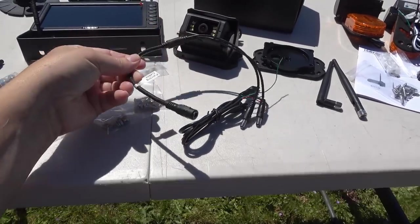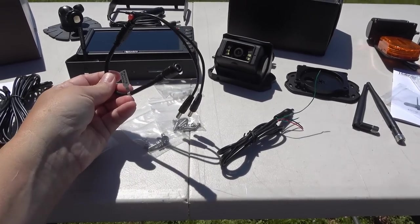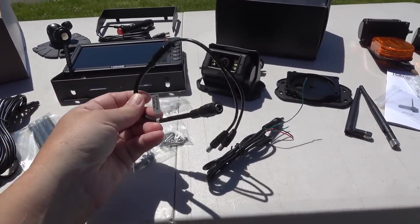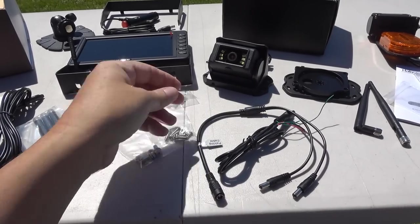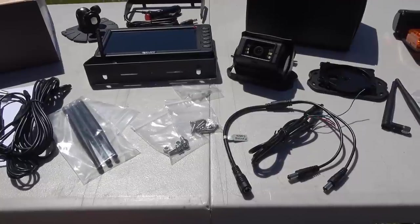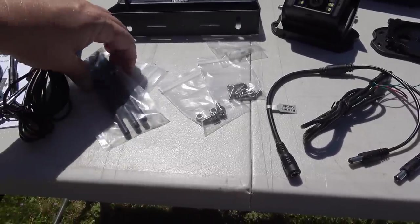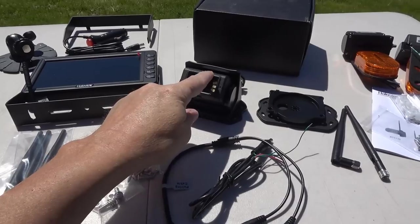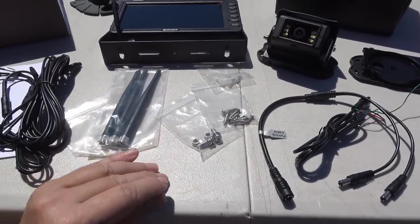It also comes with a pairing cable that you can plug the display and camera into at the same time to do the pairing before it's actually hooked up. I find they're pretty good at having it pre-paired out of the factory, but it's nice that they provide that cable. We have three antennas - the display has two antennas and the camera has its own. And you get your hardware for mounting: different screws, stuff like that.